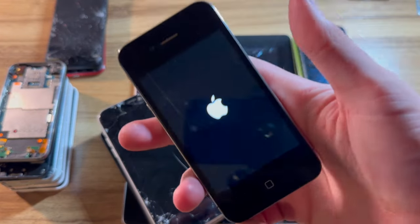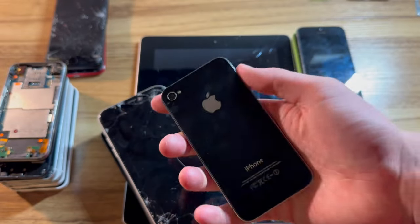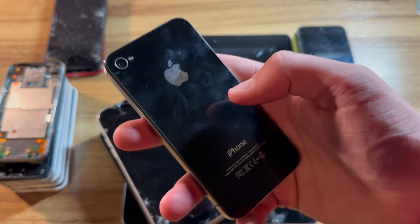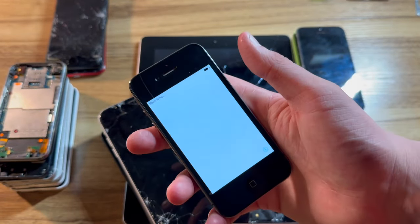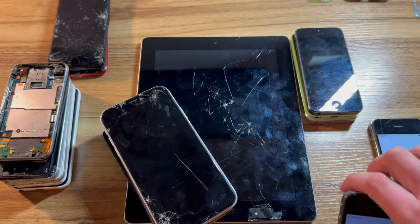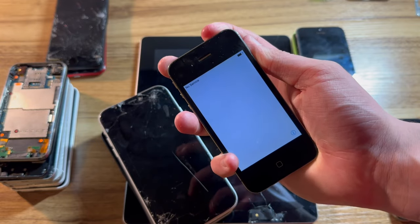I was wrong — this phone is not on iOS 6. Now that I think about it, this one is on iOS 8. It looks very similar to one I sent him with a very similar scratch, as it may actually be the original backplate that he swapped. As you can see, this is running iOS 8. And this is just a CDMA iPhone 4 running iOS 7.